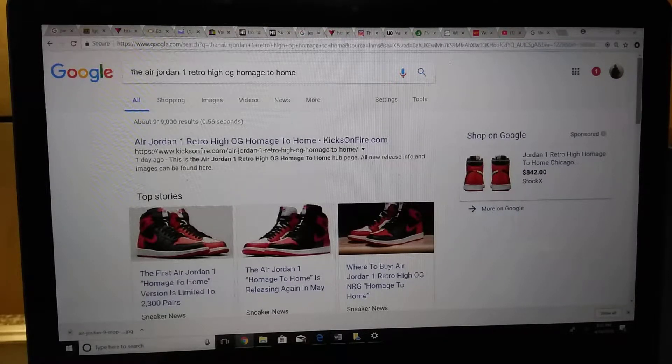We're looking at the Air Jordan 1 Retro High OG Homage to Home, which comes out April 21st. You can see on StockX they have it listed for $842 — I'm not sure if that's the actual price. This version is going to be limited, so there's going to be a limited amount of pairs sold.